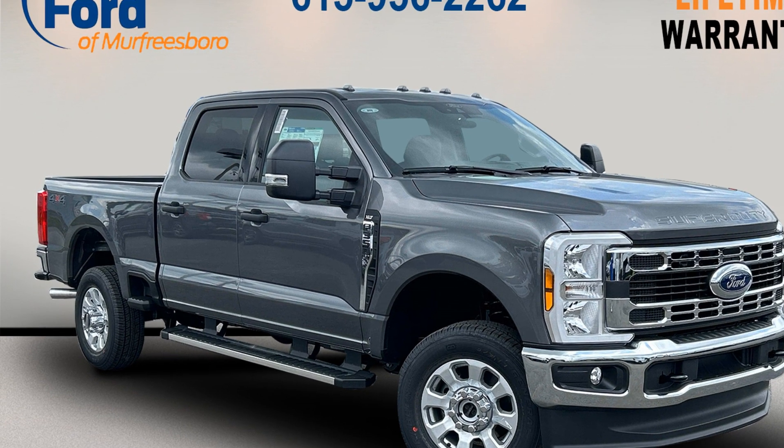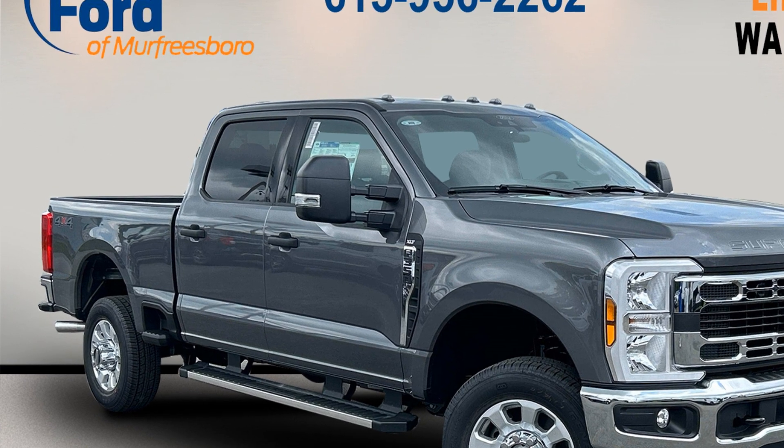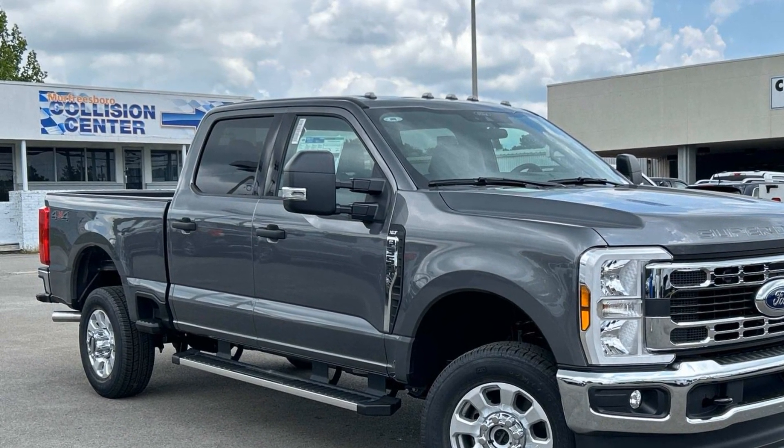2024 Ford Super Duty F-350 SRW. This pickup truck offers two full rows of seating for premium comfort. Fall in love with its many extra features, which include the following.